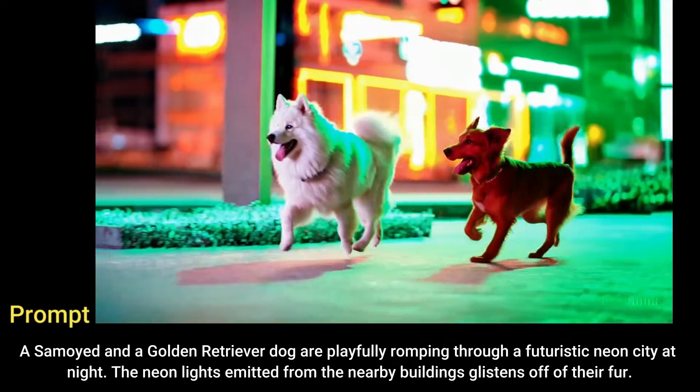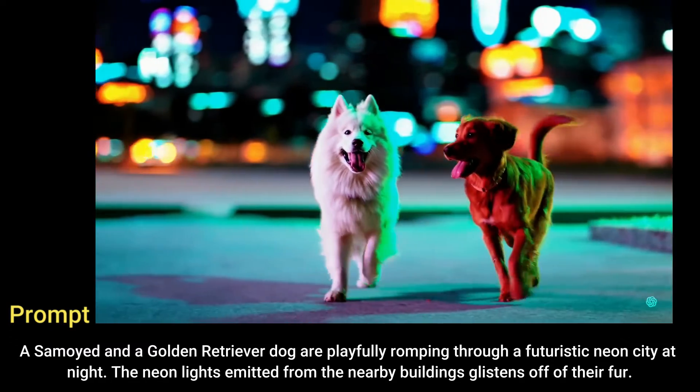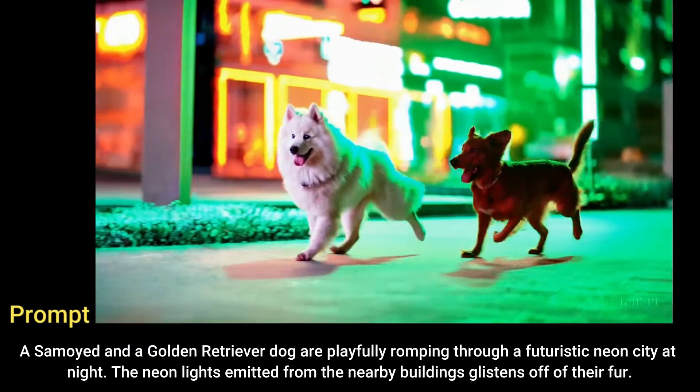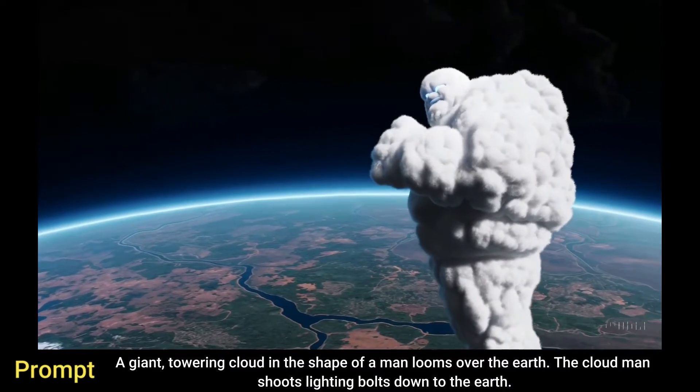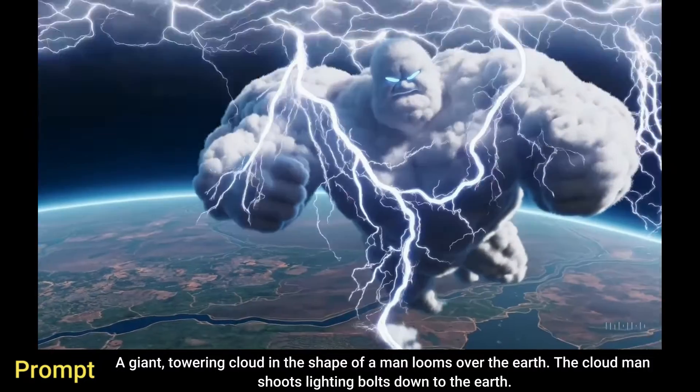A Samoyed and a golden retriever dog are playfully romping through a futuristic neon city at night. The neon lights emitted from the nearby buildings glisten off of their fur. A giant towering cloud in the shape of a man looms over the earth. The cloud man shoots lightning bolts down to the earth.